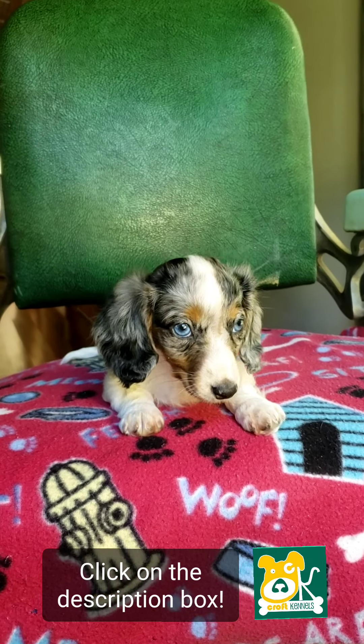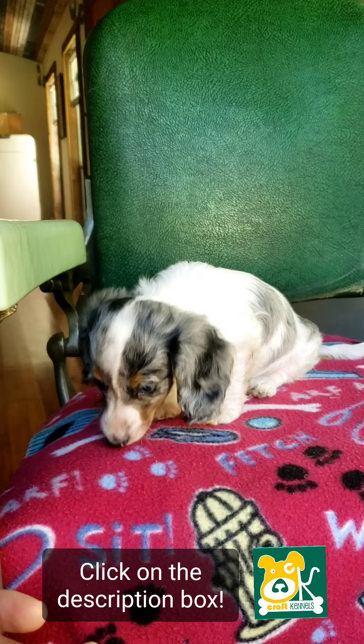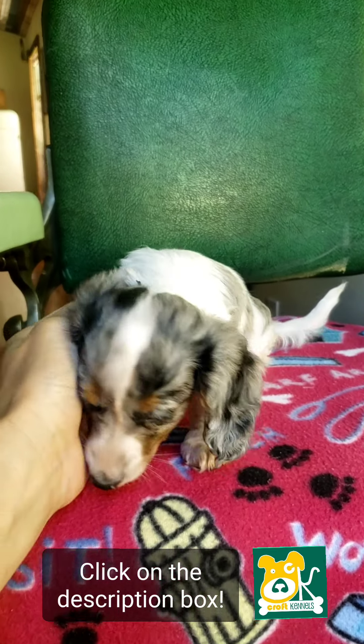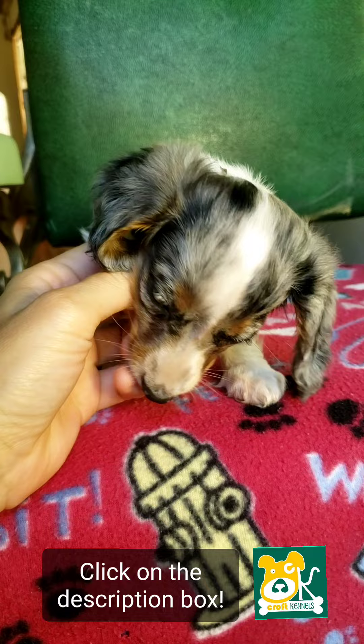This is Mary. She is a black and tan, dapple, highballed, miniature Dachshund. You can click on the description box to find a link to my website with more information about her.